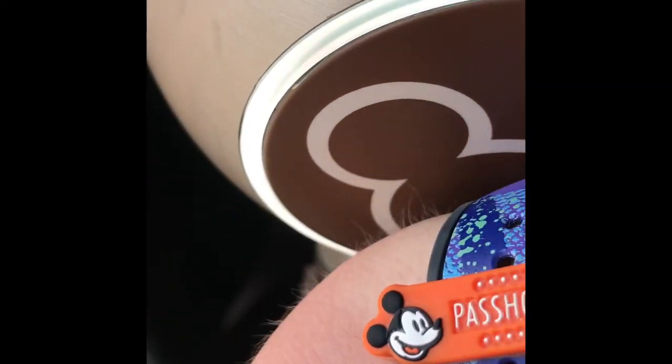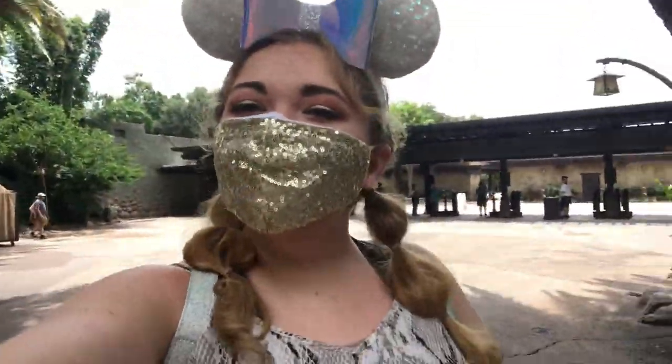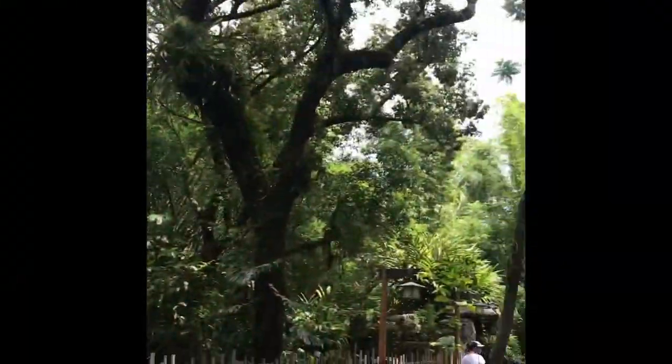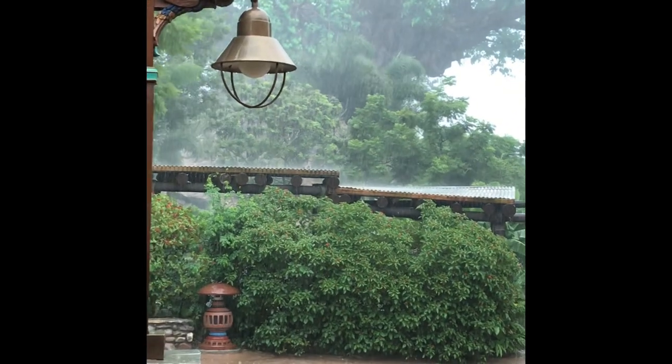It's another vlog — this one is from July 23rd, 2020, a little over a year ago, and it's at Animal Kingdom. Let's get to it. We are in Animal Kingdom, and it is currently pouring.